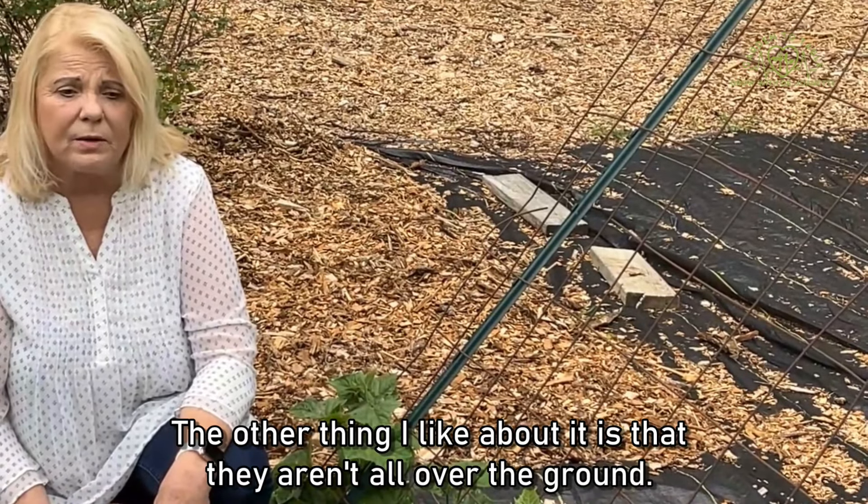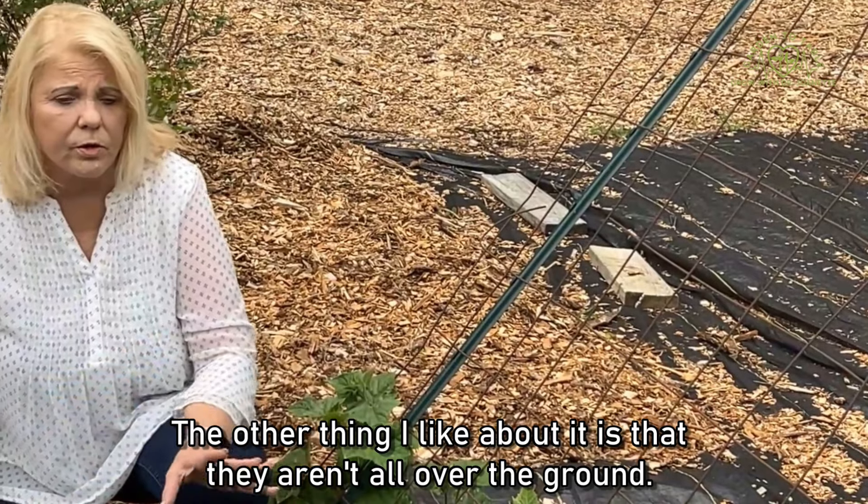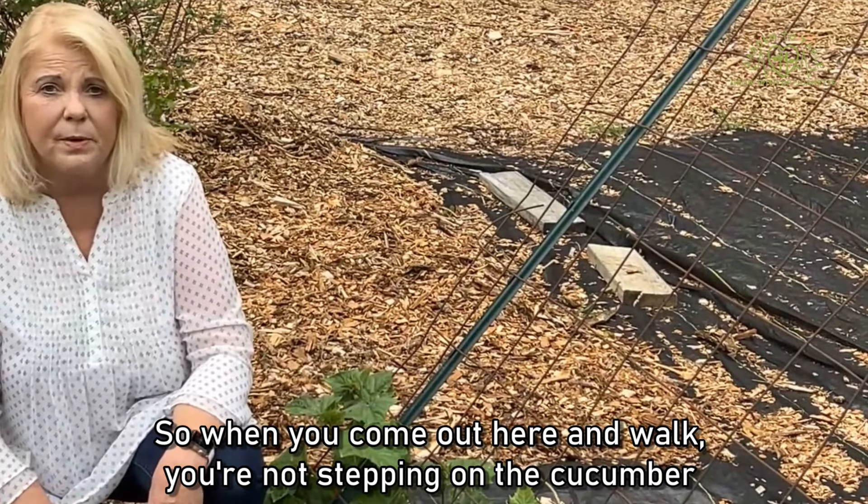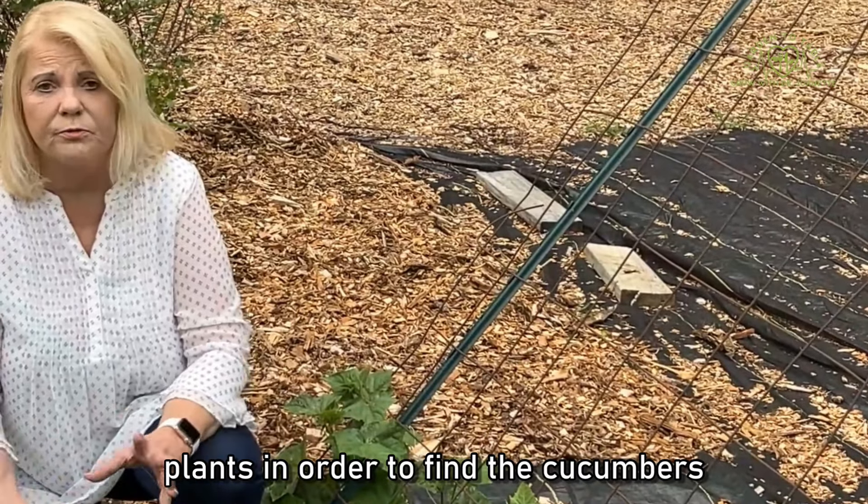The other thing I like about using supports is that the cucumbers aren't all over the ground, so when you come out here and walk you're not stepping on the cucumber plants in order to find the cucumbers.